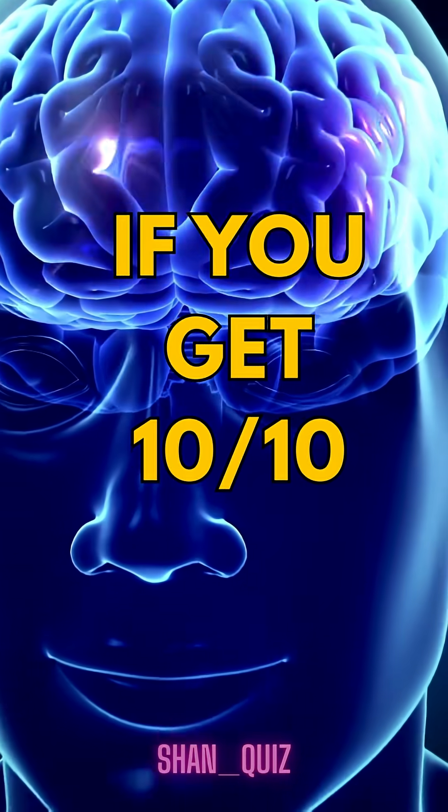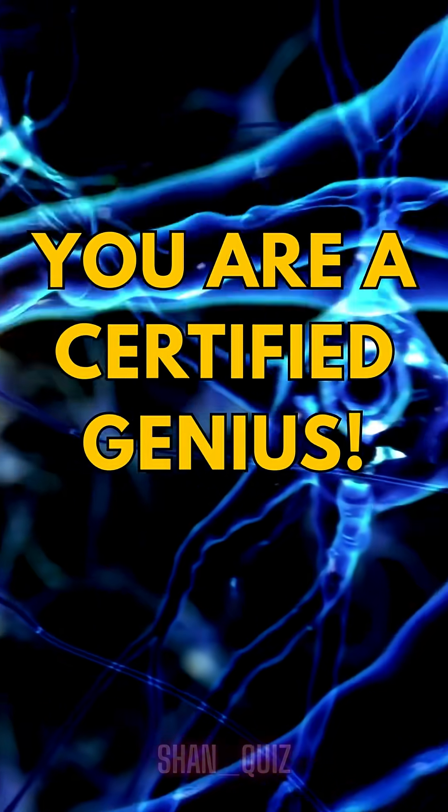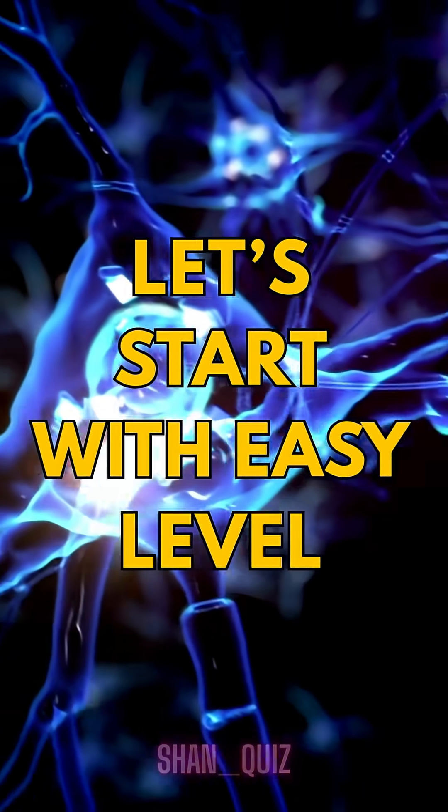Science quiz. If you get 10 out of 10, trust me, you are a certified genius. Let's start with easy level.